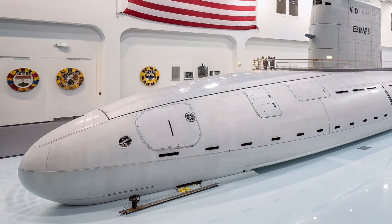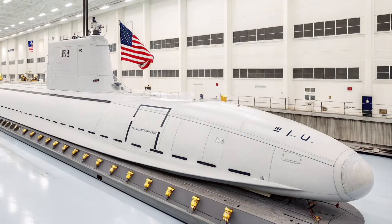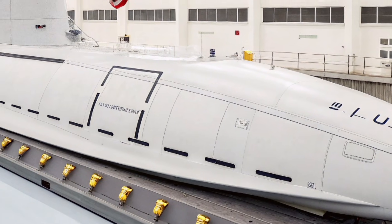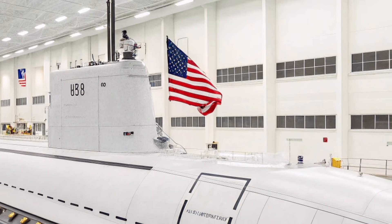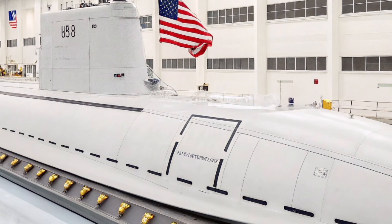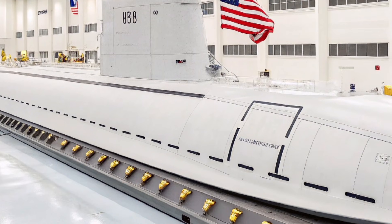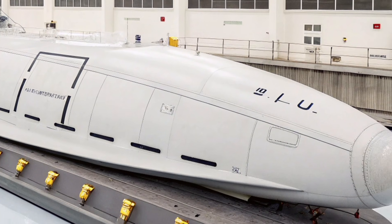Inside the USS Virginia SSN-774, the technological sophistication becomes even more impressive. Instead of a traditional periscope, the submarine uses photonics masts equipped with high-resolution color cameras, infrared sensors, and low-light viewing systems. This digital approach allows crew members to see above the water surface from multiple screens inside the control room, improving safety and flexibility. The combat system integrates sonar, navigation, weapons control, and intelligence processing into one efficient network, giving the submarine an advanced level of situational awareness.